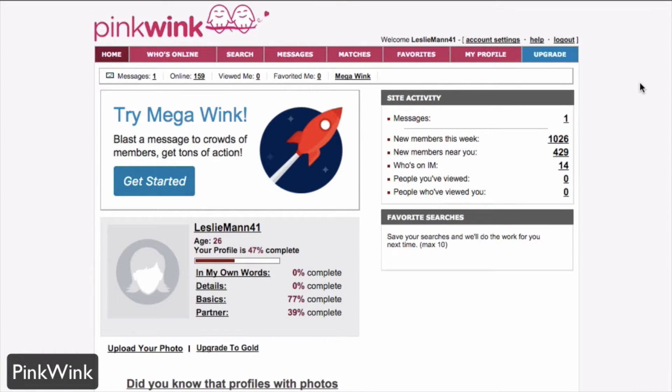Taking a look at pinkwink.com, this is a dating service geared towards the lesbian community. It is a sister network site of other dating services such as gay dating. PinkWink is the opposite version of that and has a very familiar interface and UI, making it very easy to navigate if you've used any of their sister or brother network dating sites.